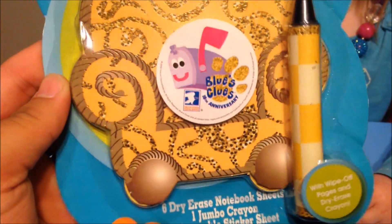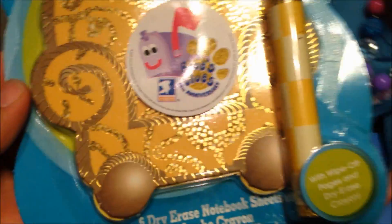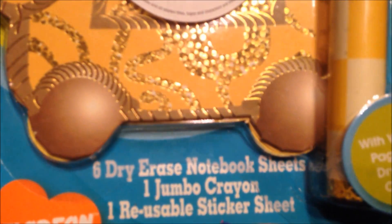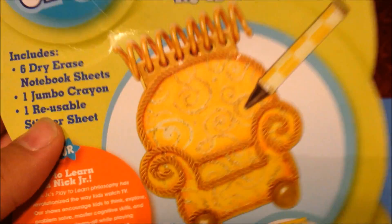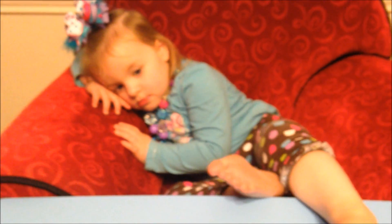We had to purchase this off of eBay, but that was okay because it is awesome. When my oldest son Dylan was younger, he loved Blues Clues. This includes six dry erase notebook sheets, one jumbo crown, and one reusable sticker sheet. Blues Clues came on Nick Jr and aired for many many years, and I believe it still comes on.